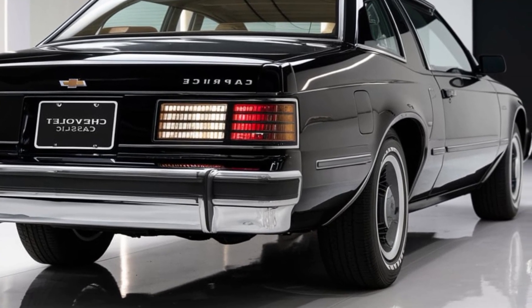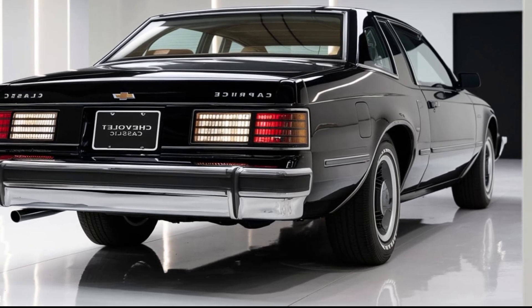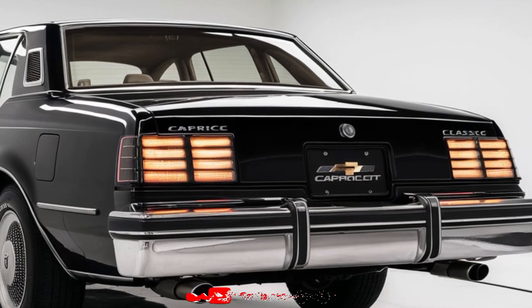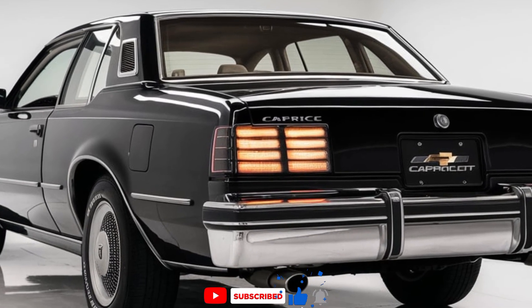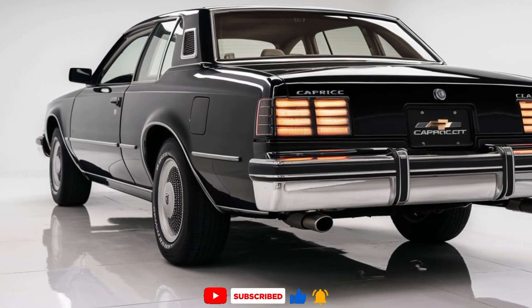The Chevrolet Caprice Classic 2025 is a true testament to the enduring legacy of this iconic model, offering the best of both worlds — classic looks with modern technology. Stay tuned for more exciting car reviews on Car Trend. Don't forget to like, share, and subscribe for all the latest updates on the hottest cars around.